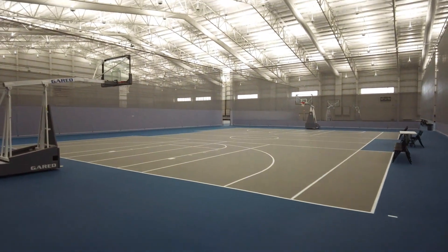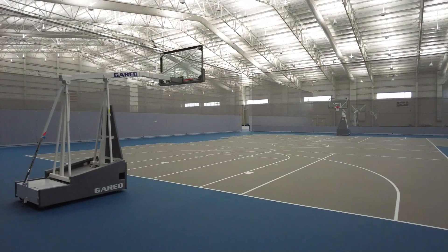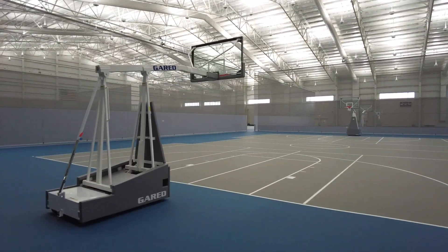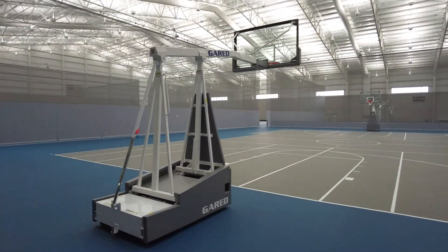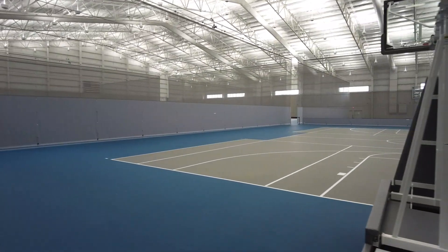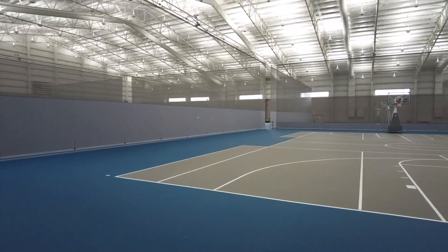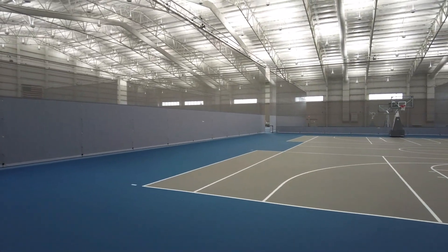They have eight full-size indoor basketball courts and 16 indoor volleyball courts, and indirect lighting for volleyball is just spectacular. You don't have any light shining in your eyes, you have no glare whatsoever, so there's no excuses.